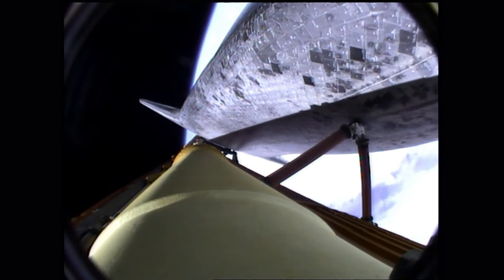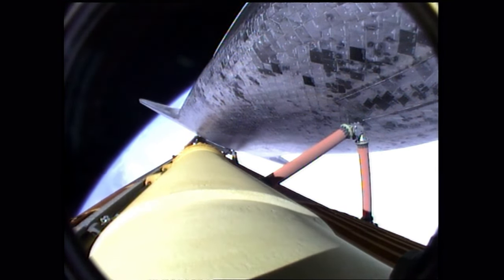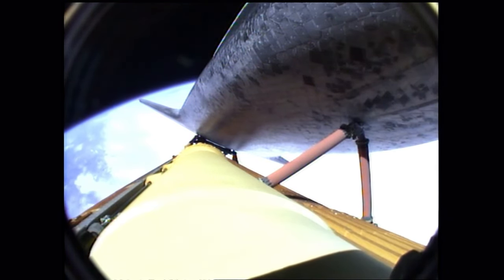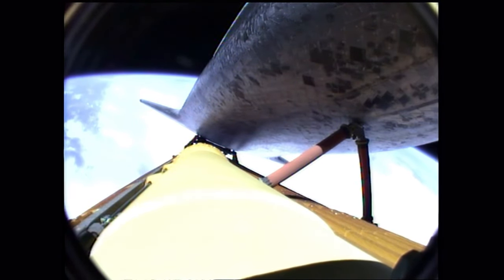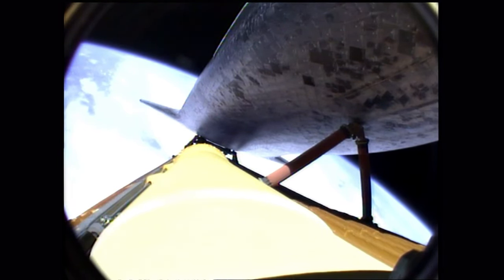Five and a half minutes into the flight, Atlantis traveling 7,700 miles an hour, 315 miles downrange. The guidance officer confirms computers are commanding the main engines to swivel. We've rolled to a heads-up position, providing better communications to the tracking and data relay satellite system. Six minutes 20 seconds into the flight — Atlantis, press to MECO, indicating we can make our normal orbital cutoff targets in the event of an engine failure. All three main engines continue to function normally.